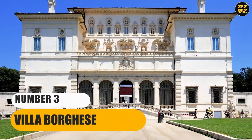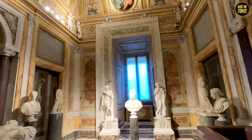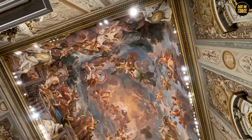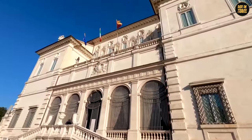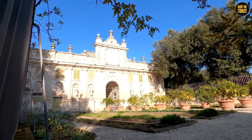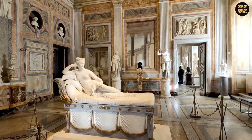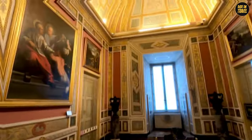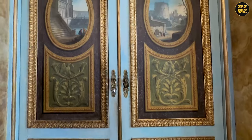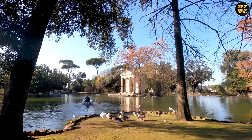Number 3: Villa Borghese. We're off to Villa Borghese, Rome's own slice of paradise. This isn't just a park — it's a grand green canvas splashed with art, nature, and history. Stretching over 80 hectares, it's like nature's own art gallery, dotted with sculptures, fountains, and even a lake where you can row a boat like you're in a romantic movie. And let's talk about the Galleria Borghese — packed with masterpieces by big names like Caravaggio, Raphael, and Titian. Plus, there are secret gardens, a zoo, and even a replica of Shakespeare's Globe Theater.